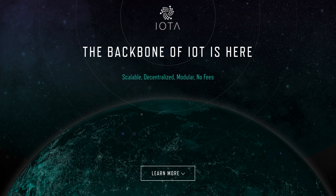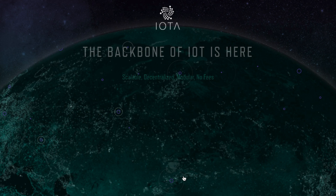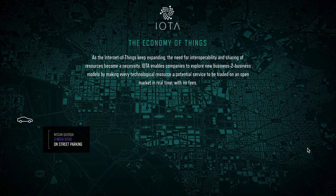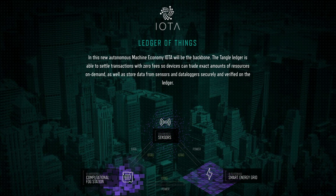Overall, I really like the website — it's nicely animated and I love the graphics. The only downside is that if you have slow internet it's going to be hard to read. We have IOTA described as the economy of things, with a lot of use cases presented, including IOTA as the ledger of things and how IOTA will interact as the internet of things backbone.